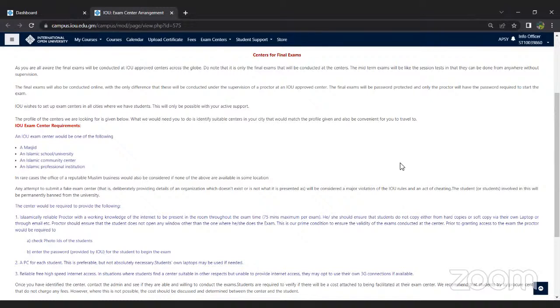IOU offers internships through the corporate relationship program, available at different companies and institutes. If you fit the profile, you can definitely apply for those. Regarding placement after graduating, any job availabilities are posted on IOU's social media channels, and if you fit a certain profile, you can apply and potentially be called for an interview.